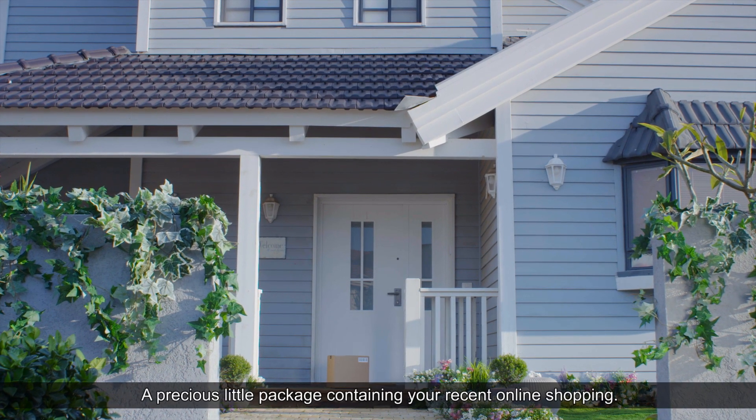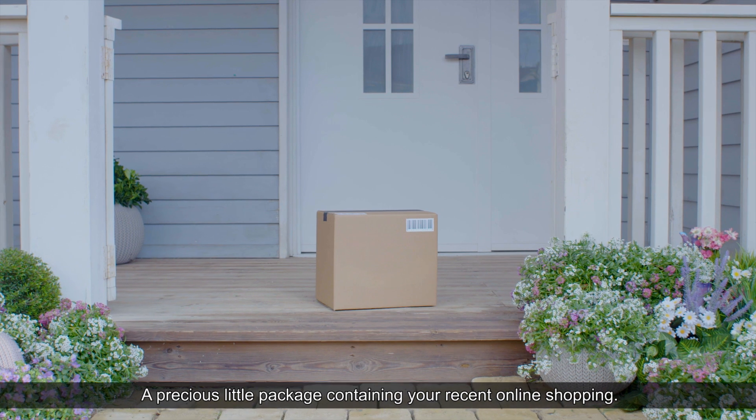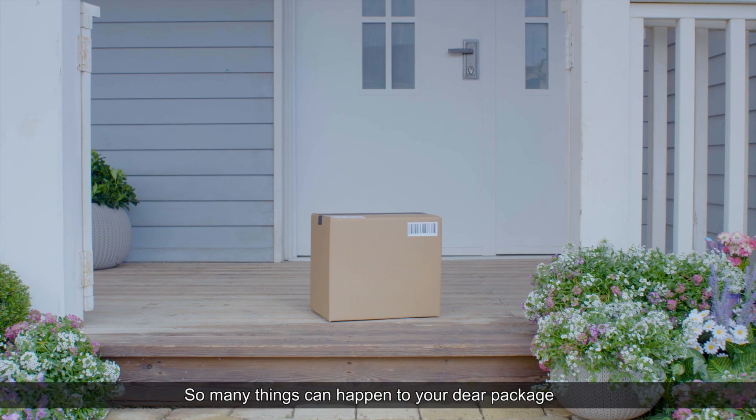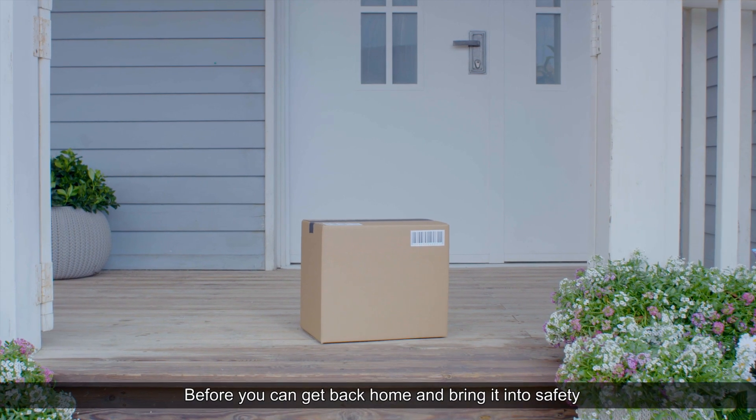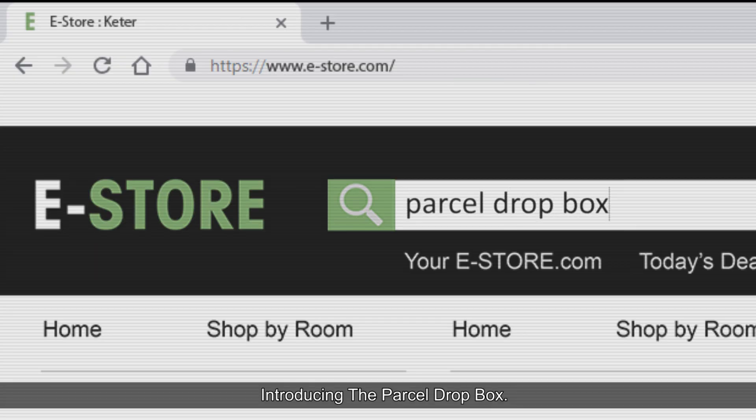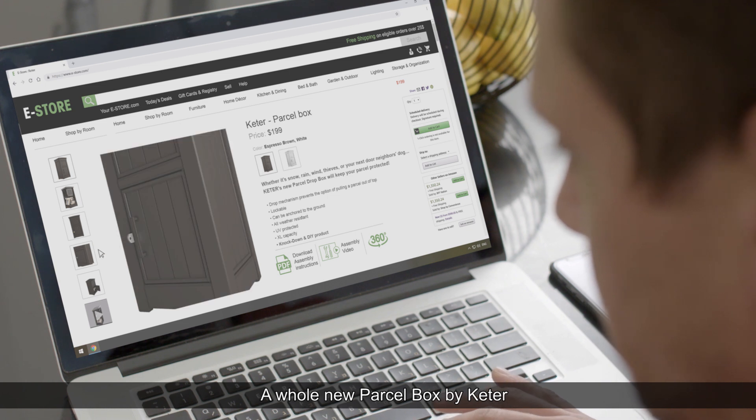A box — a precious little package containing your recent online shopping. So many things can happen to your dear package before you can get back home and bring it to safety. Introducing the Parcel Drop Box — a whole new parcel box.